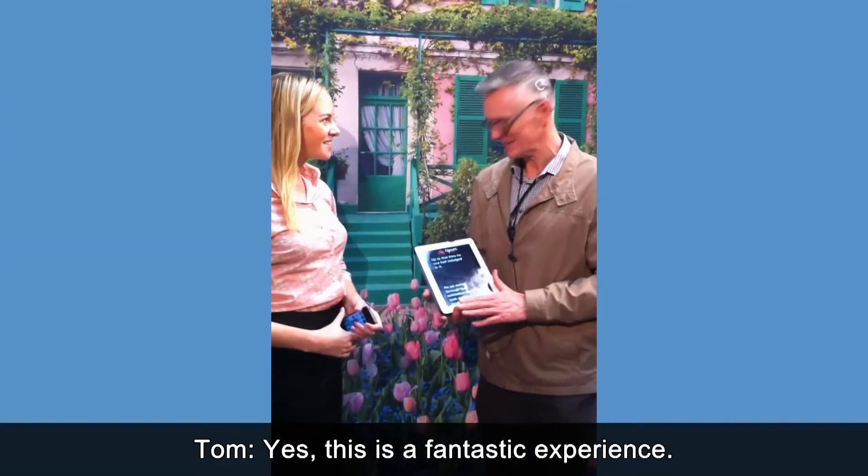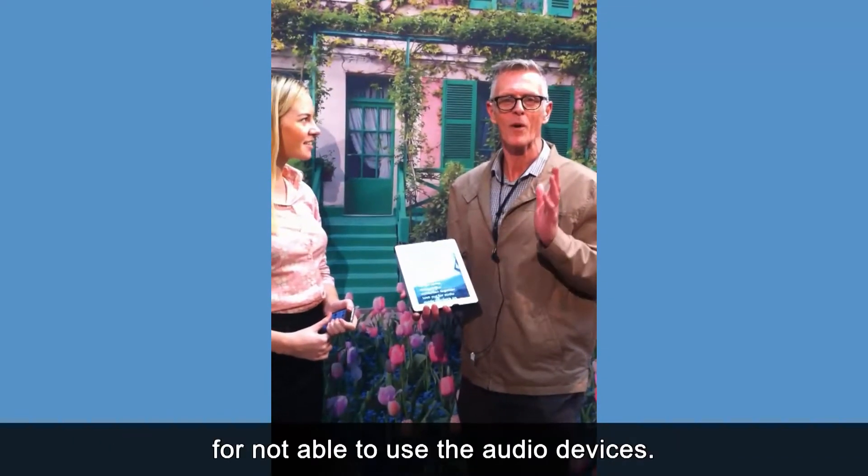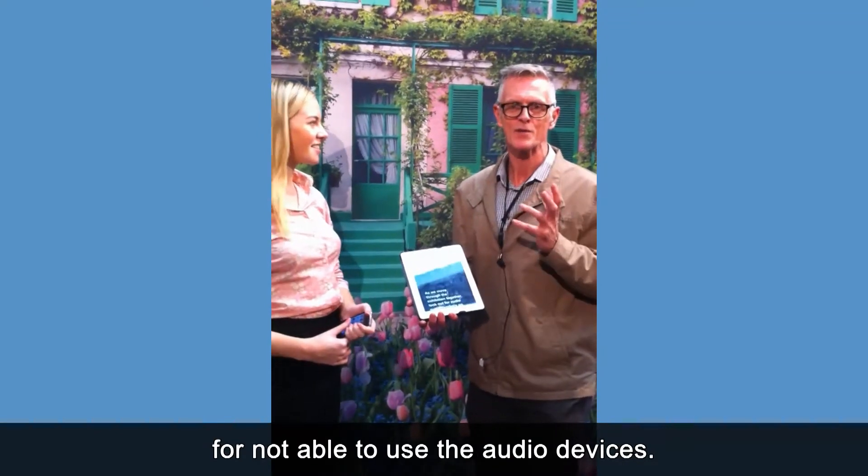Yes, this is a fantastic experience. What I want to show you — Australian Communication Exchange is able to provide a brilliant way to compensate for not being able to use audio devices.